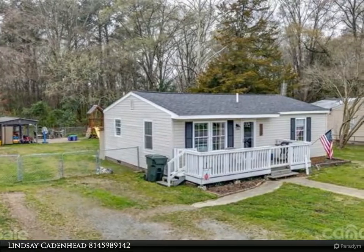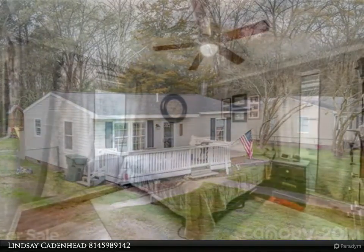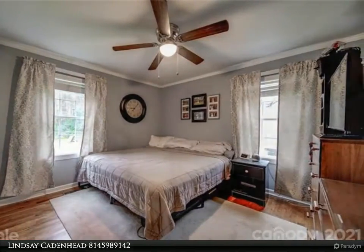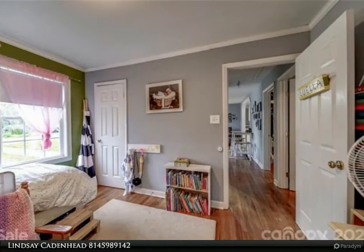The charm comes through the updated kitchen and bathroom to bring it all together. This home is located on a great lot with a flat and spacious fenced-in backyard and storage building. A large front porch is perfect for enjoying a cup of morning coffee. Cherry Park and Winthrop Coliseum Park are just minutes away. For more information, review the details below.